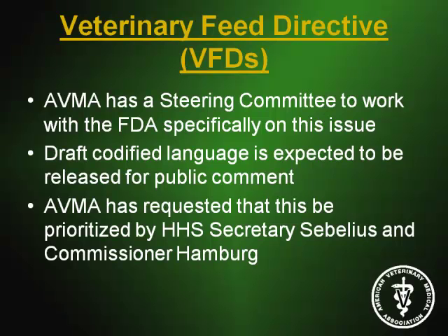The VFD is really expected to be kind of a prescription-like product, and there are obviously going to be logistical issues with that. We have feed mills that provide antimicrobials in feed, and antimicrobials in feed that can be bought in bag feed — and we don't yet have a good handle on how that will be dealt with, who will distribute those products, or how they'll be licensed and controlled. AVMA has requested that VFD codified language be prioritized by Secretary Sebelius and Commissioner Hamburg, but the Food Safety Modernization Act has been prioritized over the VFD and Guidance 209 and 213.